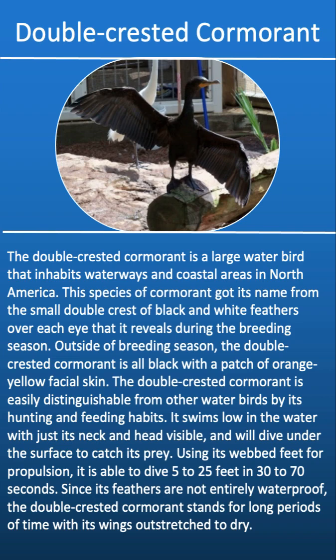The double-crested cormorant is a large water bird that inhabits waterways in coastal areas in North America. This species got its name from the small double crest of black and white feathers over each eye that it reveals during the breeding season. Outside of breeding season, the double-crested cormorant is all black with a patch of yellow and orange facial skin. It is easily distinguishable from other water birds by its hunting and feeding habits — it swims low in the water with just its neck and head visible and will dive under the surface to catch its prey.